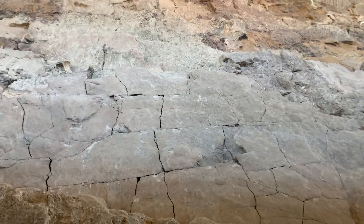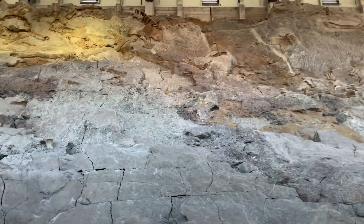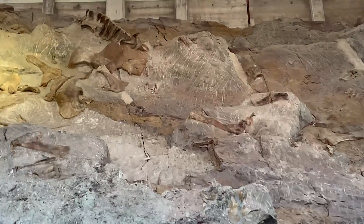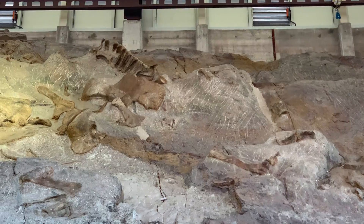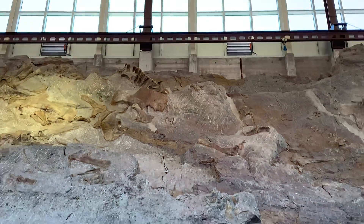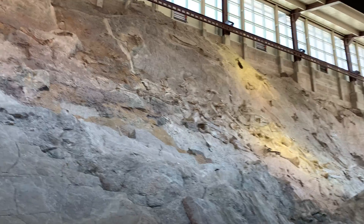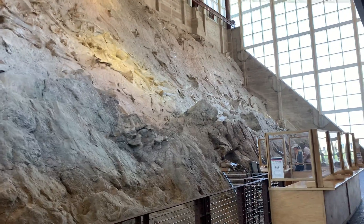Here is a giant wall — if you actually look, there are dinosaur bones embedded in the cracks and stuff. I'm not sure why they've left this alone, but yeah, this is just an entire giant wall of dinosaur bones.